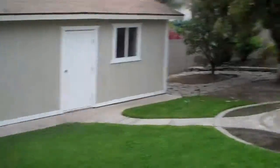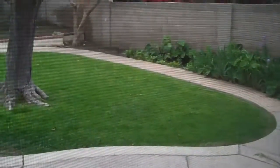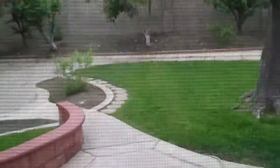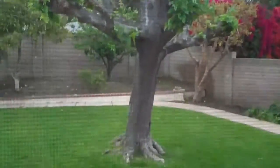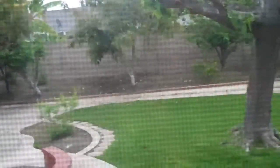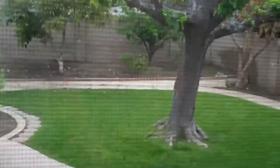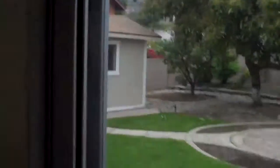Backyard is very big. There's a separate shed out there. Huge backyard. I like the big tree — it's been trimmed and it'll pop back up. Maybe some avocado back there, some citrus.